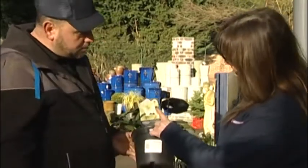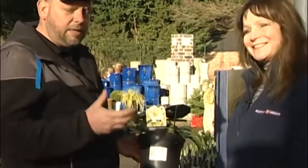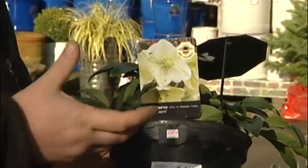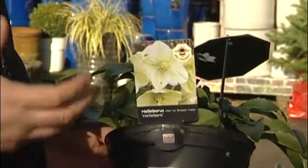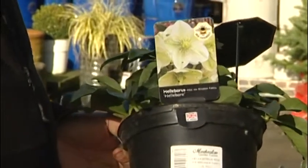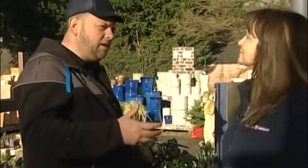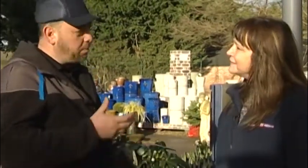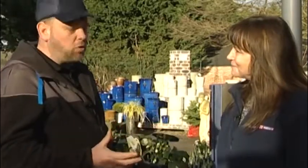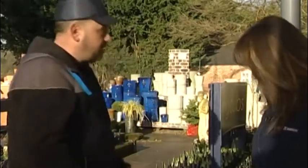They do attract bees — even when the weather picks up and temperatures hit double figures, the bees come. It's nice to have plants in flower that attract bees. Well worth having in the garden. And if you pick the plant of the month every single month — just one plant a month — you will get all year round colour and a really good show throughout the year.